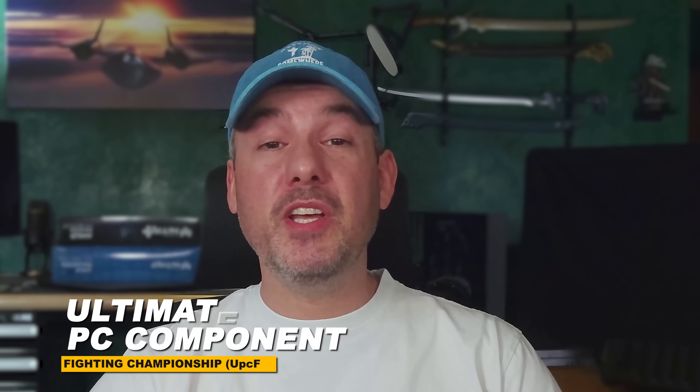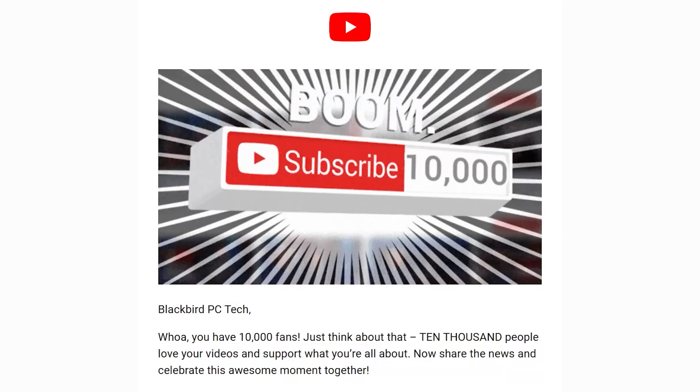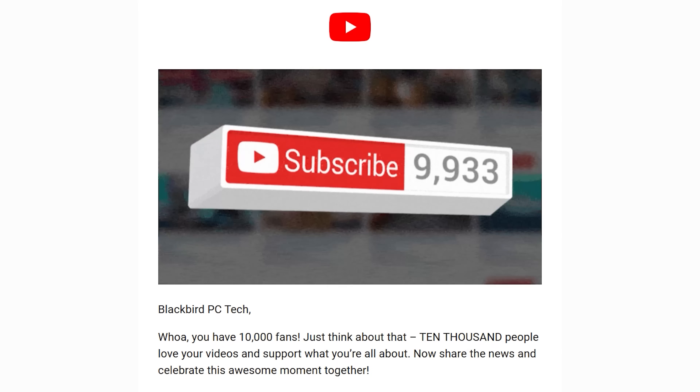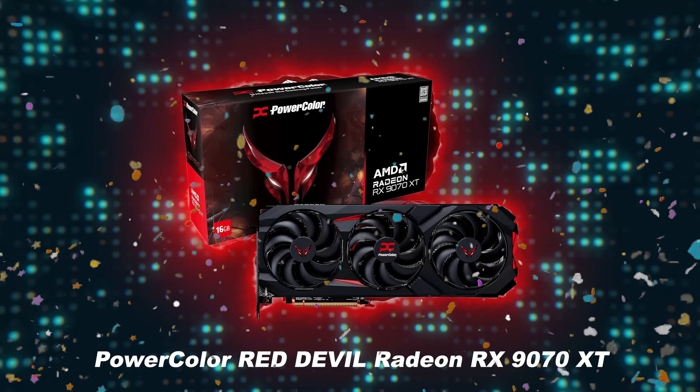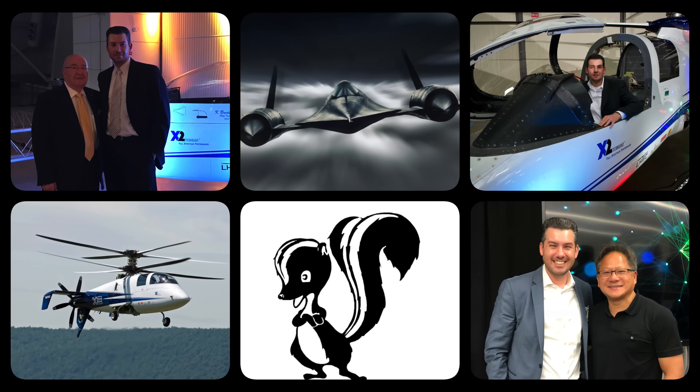Thank you for watching this video in the Ultimate PC Component Fighting Championship Battle Series. To celebrate hitting the 10,000 subscriber milestone, I'll be giving away a brand new PowerColor Red Devil Radeon RX-9070 XT to one lucky member. Details on how to enter are listed in the description below. Good luck and bye for now.